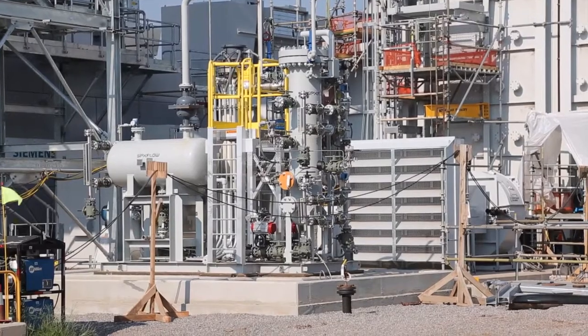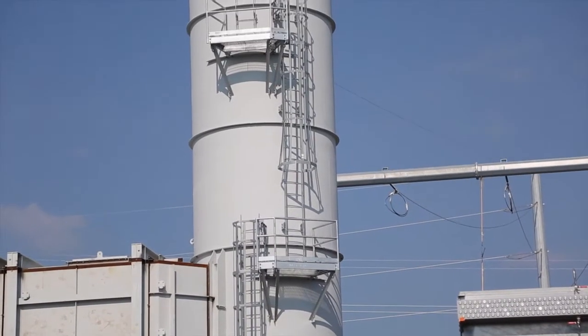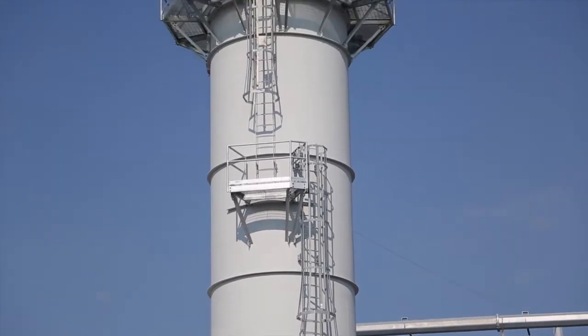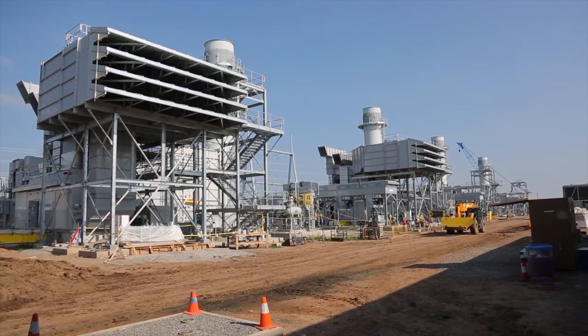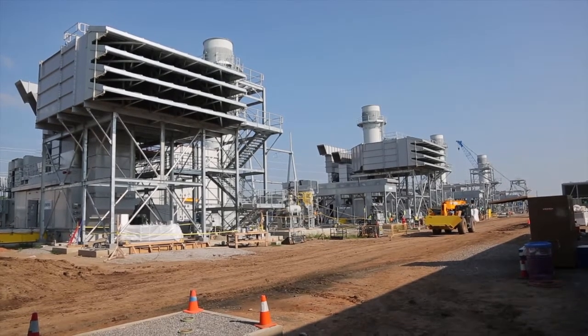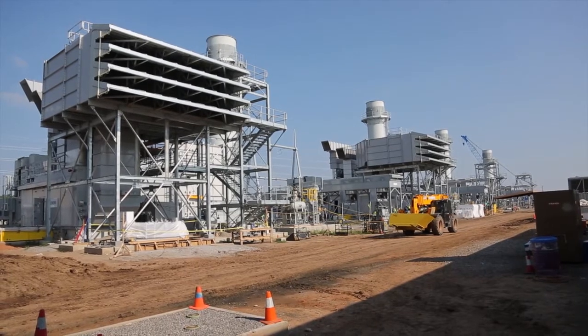We're right in the heart of Oklahoma City. We already had a substation here that feeds all over the Oklahoma City area and all over Oklahoma. The plant's right here, so we're able to respond from our load center — even downtown Oklahoma City if there are issues — we can bring the plant up and help correct them real quick.